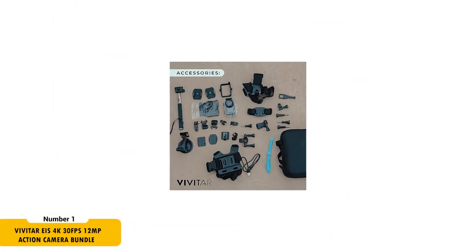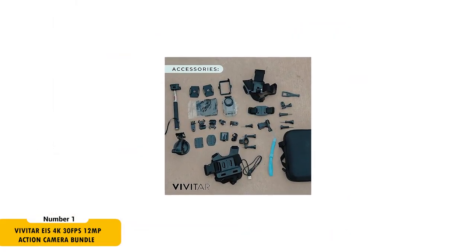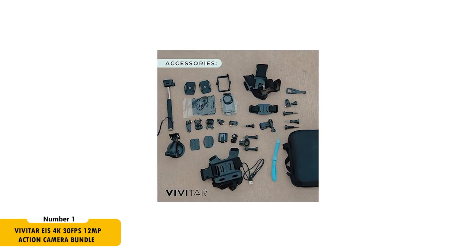Additionally, Wi-Fi streaming and a dedicated app make sharing your experiences effortless. The bundle includes a 32GB memory card, helmet, and bike mounts, making it a comprehensive package for motor vloggers.